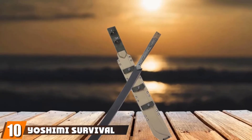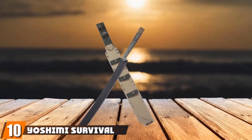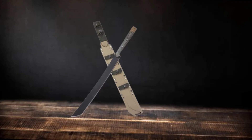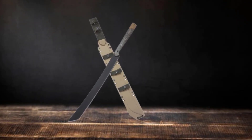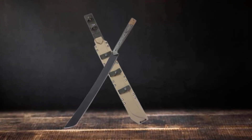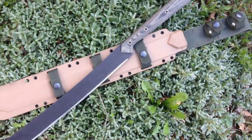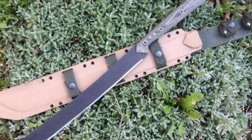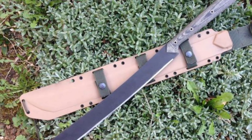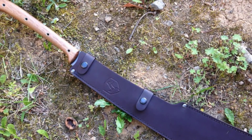Finally, the number ten position is dominated by the Yashimi Survival Machete by Condor Tool and Knife. This full-tang machete by Condor is one of the best survival tools that money can buy. The build quality of this multi-tool is exceptional. Every detail, from the blade material down to the handle, is made for enhanced performance. Condor utilizes high-carbon steel for the blade, which is tougher than stainless steel. The higher carbon content also makes it tougher than most standard carbon steel blades, and it's capable of lasting for decades with proper care.